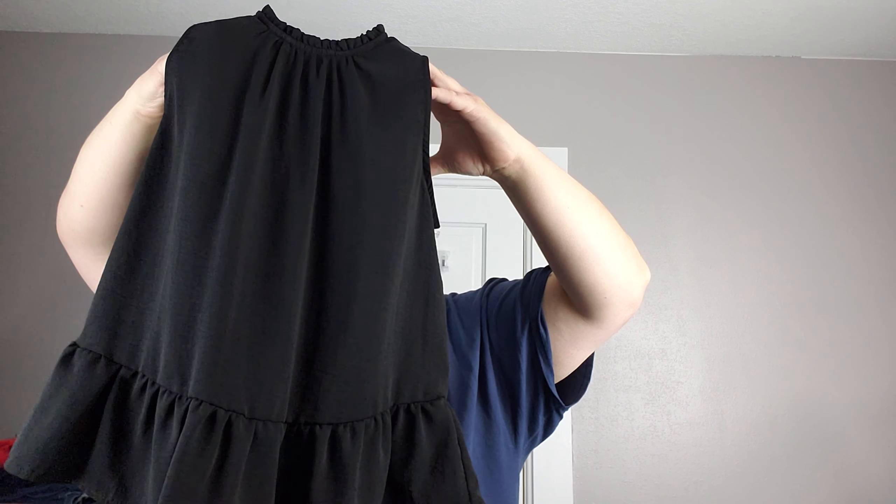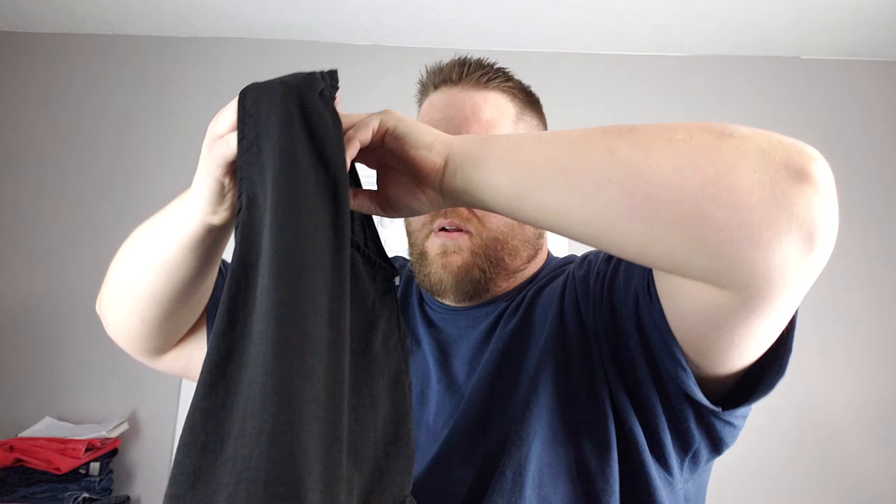Monohue, large, black — a little sleeveless top. I'm sure some of you know that brand. Looks like it is new without tags.